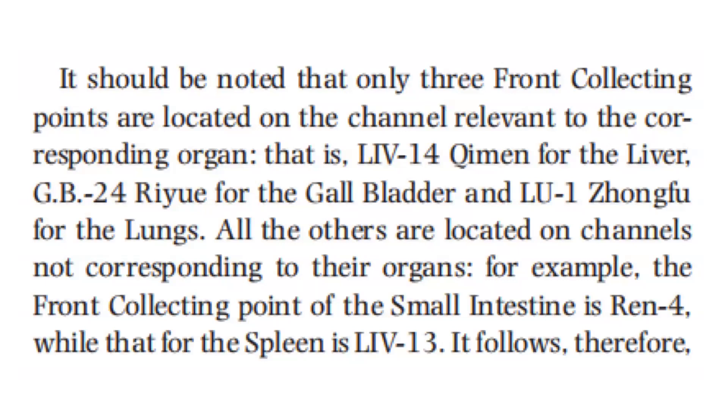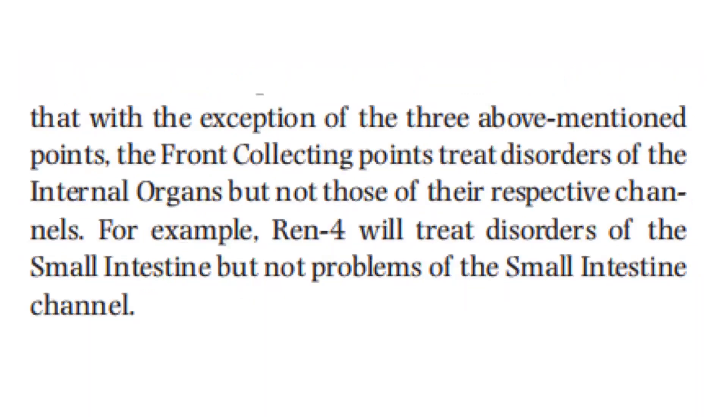It should be noted that only three front collecting points are located on the channel relevant to the corresponding organ: Liver 14 for the liver, GB 24 for the gallbladder, and Lung 1 for the lungs. All the others are located on channels not corresponding to their organs. For example, the front collecting point of the small intestine is Ren 4, while that of the spleen is Liver 13. It follows that, with the exception of these three points, the front collecting points treat disorders of the internal organs but not those of the respective channels — for example, Ren 4 will treat disorders of the small intestine but not problems of the small intestine channel.